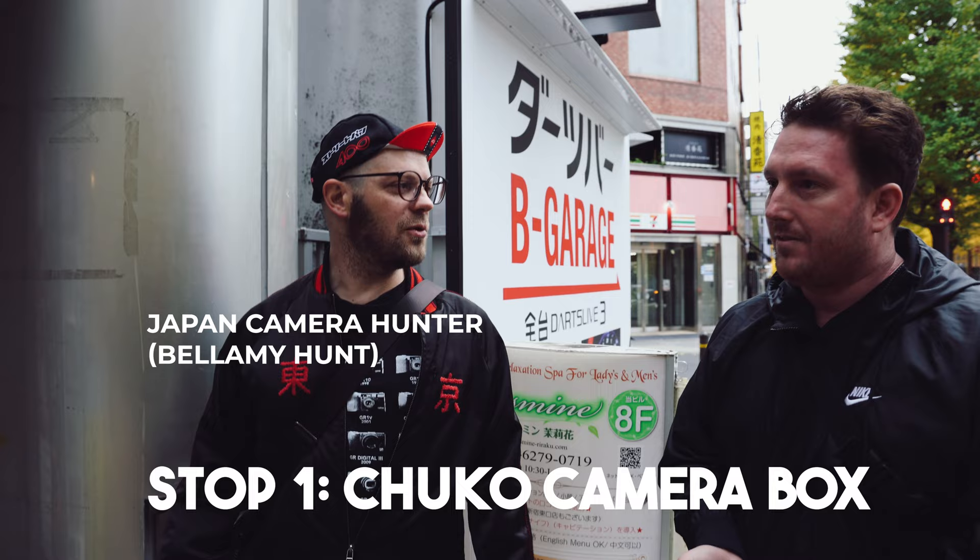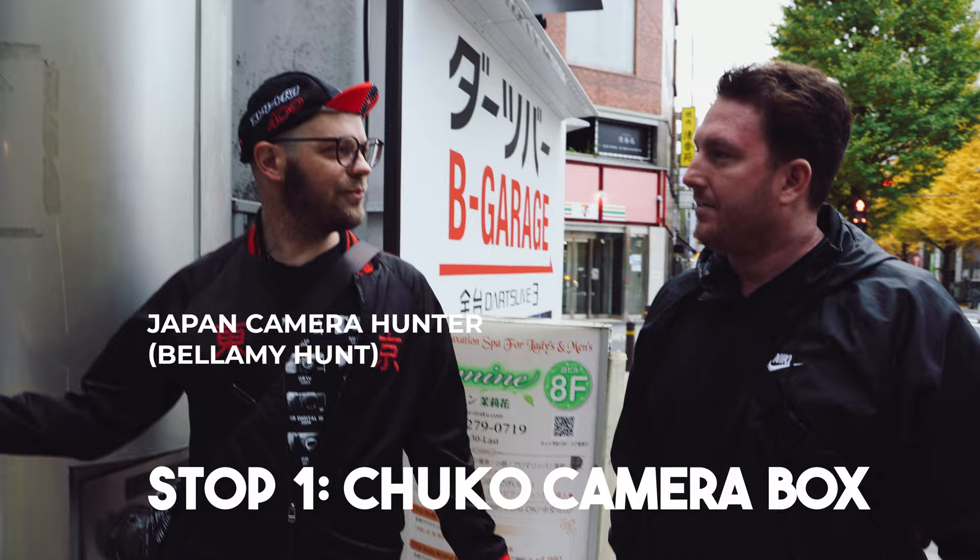It's usually very quiet in Japan — we picked the loudest street. This place has been here longer than I've been here, and I've been here 20 years. It's one of the old school ones, just rammed in there, jam-packed. Might not be able to film in there because it's too small, but really nice guys in there. Let's go down to Chuco Camera Box.